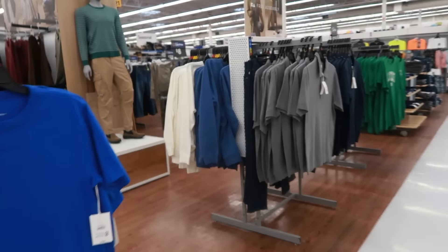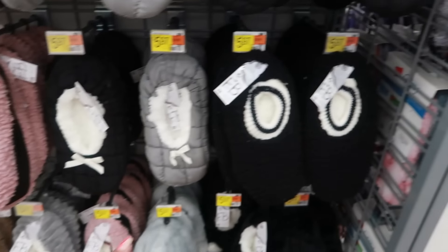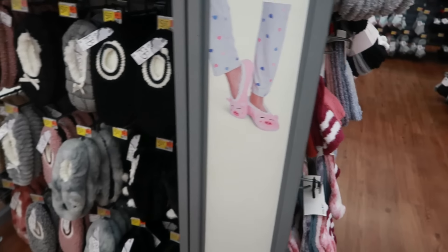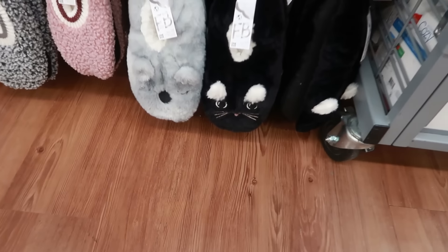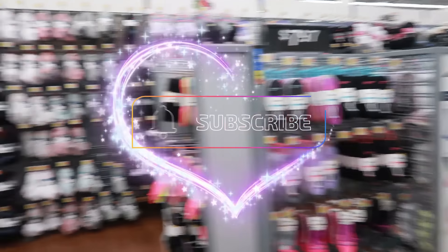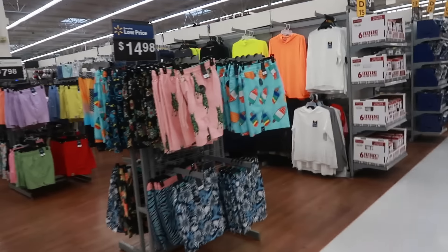I'm going to go ahead and get out of here. Thank you all for always coming with me to all the stores. Make sure you stick around for more videos. The cute little pigs — they were probably down there with the other animals but the pigs are gone. Make sure you stick around for more videos and I'll see you real soon in my next one. Bye, you guys!